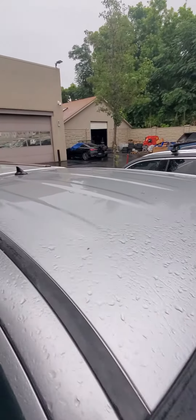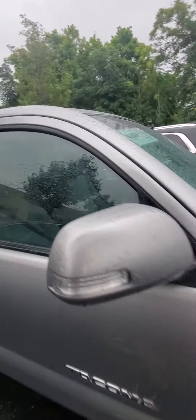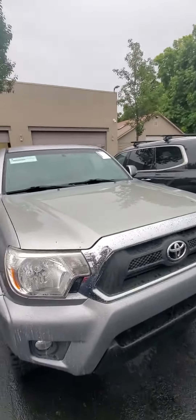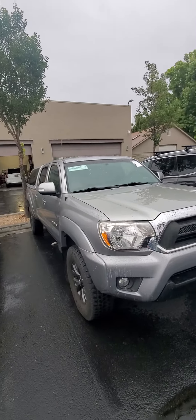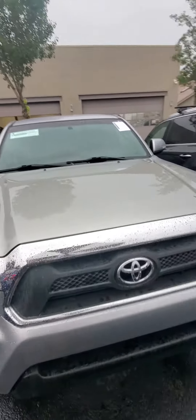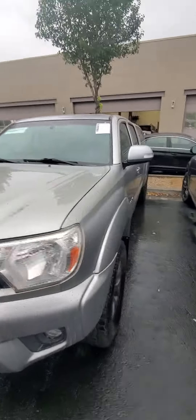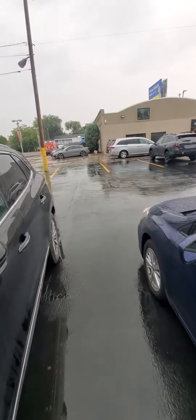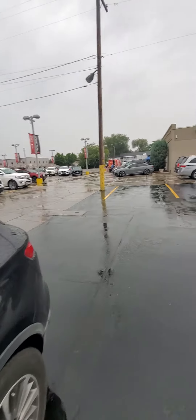Roof is good — no dents or anything up there. So as you can see, overall this thing is in really great shape. Hopefully this video has helped out a little bit with your choice. Like I said, if you like it, we can do everything pending a test drive. That way you have a car ready for you when you arrive. And as long as it's what we portrayed, you can take it home. And if not, you just walk away and you get your deposit back.